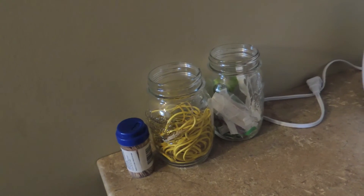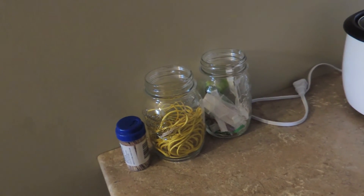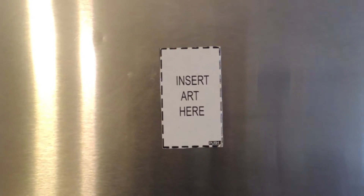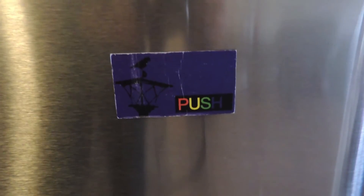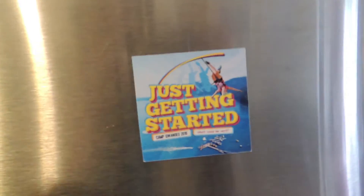Over in this part of the kitchen I have random rubber bands and twist ties because I didn't have anywhere else to put them. On the fridge we have magnets from Digital Media Class made by Sean and Austin — I'm really not sure if they know I have them still — and a Quanos magnet. That's fun.